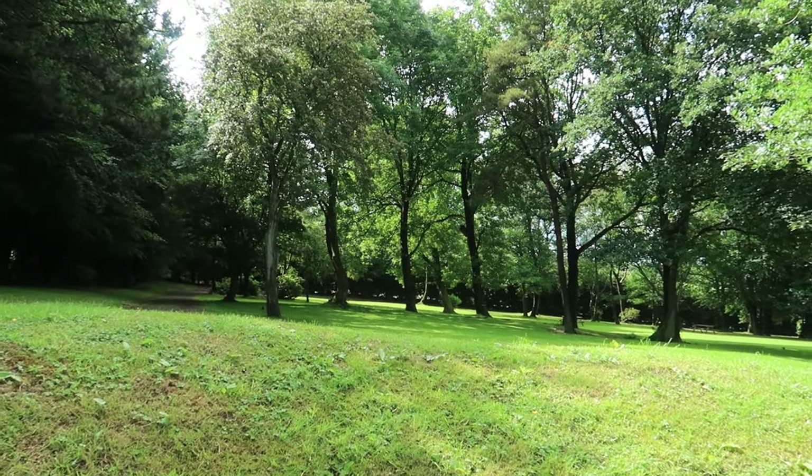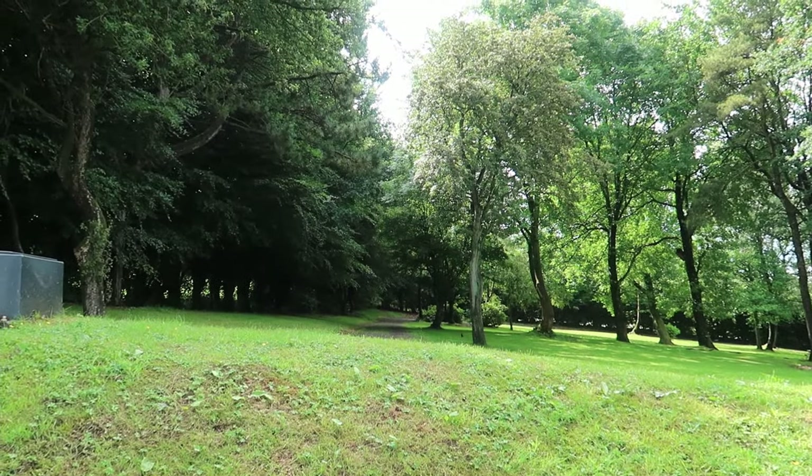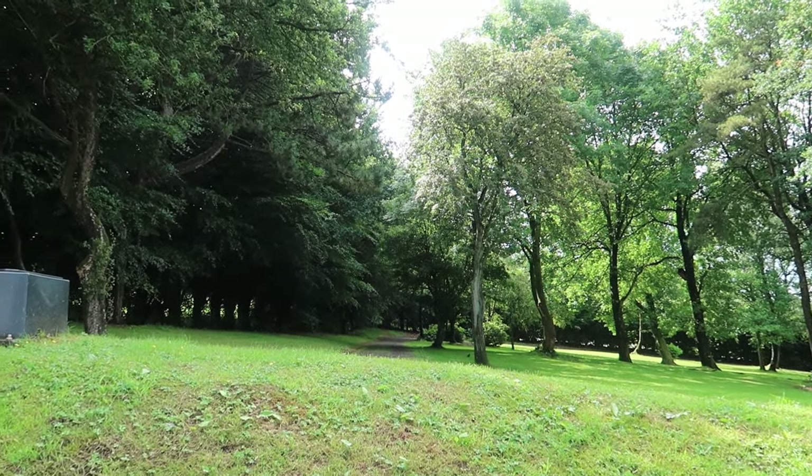The birdsong and little rabbits running around in here — very pretty indeed. We love it.